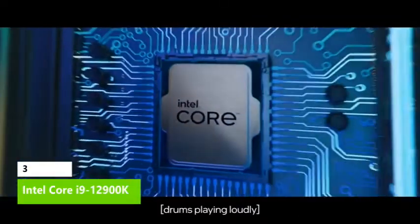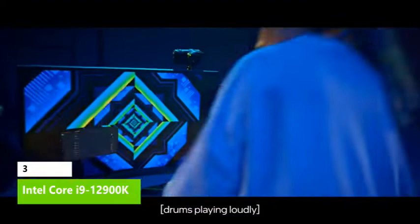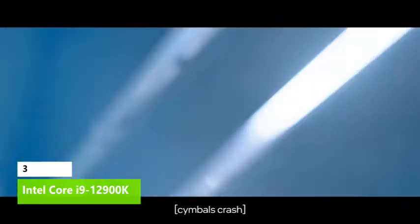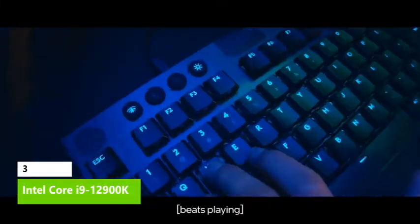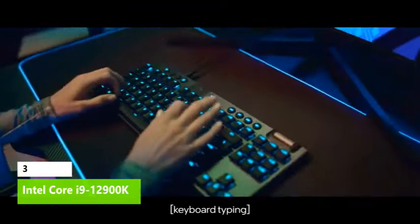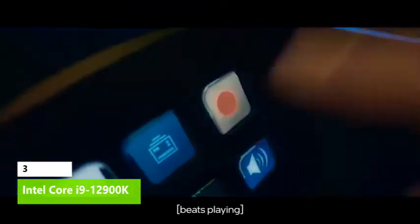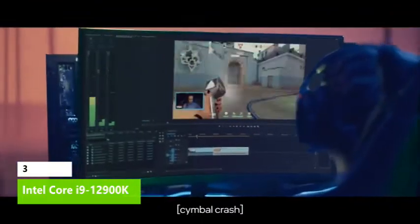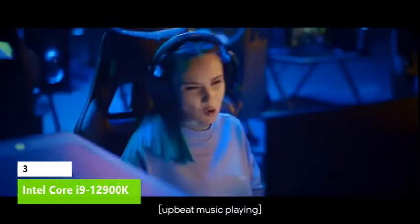The Intel Core i9-12900K once held the title of fastest gaming processor on the planet. At $589, it even outperforms AMD's Ryzen 9 5950X in gaming and in heavily threaded content creation tasks, making it an exceptional value for high-end game streaming. It's also the uncontested leader in x86 single-threaded performance.